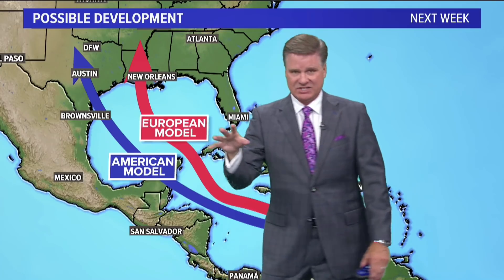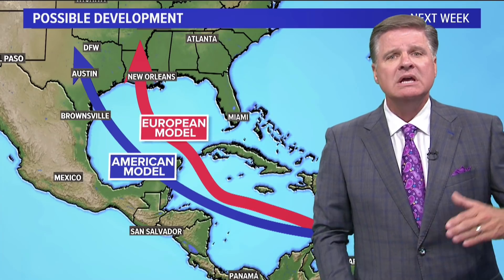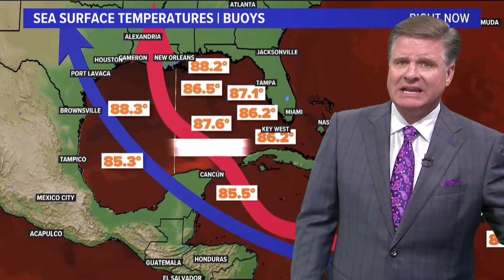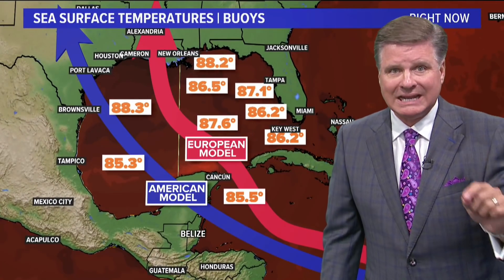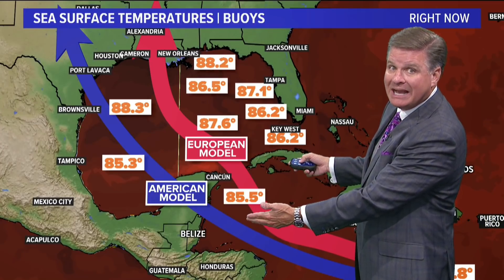The Canadian model has a similar trajectory as the American model, so it's pretty close to the American. But that's the latest. We're looking at seven, eight, nine days away. Right now I just want you to know, both of these — whatever the track is right now.